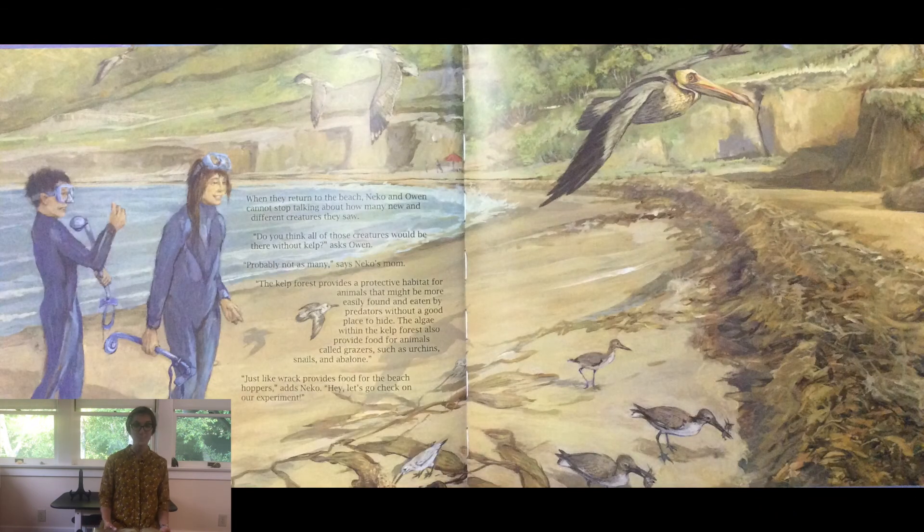When they return to the beach, Nico and Owen cannot stop talking about how many new and different creatures they saw. Do you think all those creatures would be there without the kelp? asks Owen. Probably not as many, says Nico's mom. The kelp forest provides a protective habitat for animals that might be more easily found and eaten by predators without a good place to hide. The algae within the kelp forest also provides food for animals called grazers such as urchins, snails, and abalones. Just like wrack provides food for the beach hoppers, adds Nico.